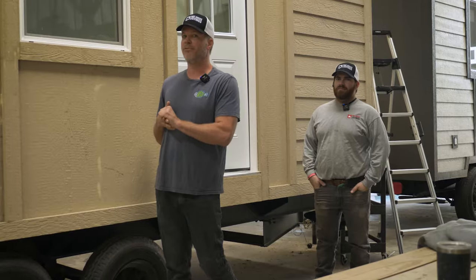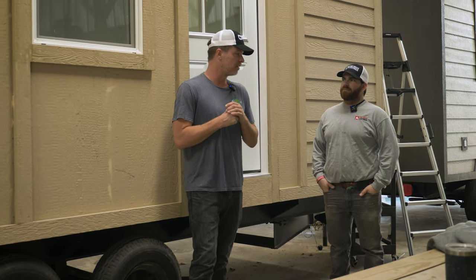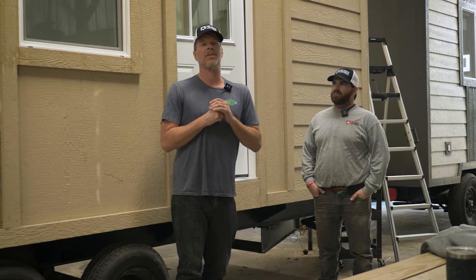Right now we are standing in front of our 16-foot LAD model, which stands for Life After Death. We launched this model earlier this year and we'll just kind of take you around and show you some of the things we're up to.